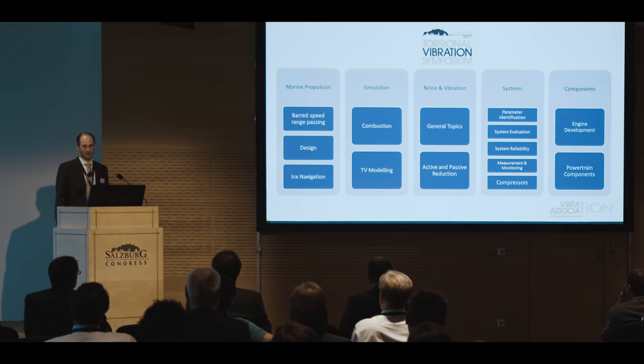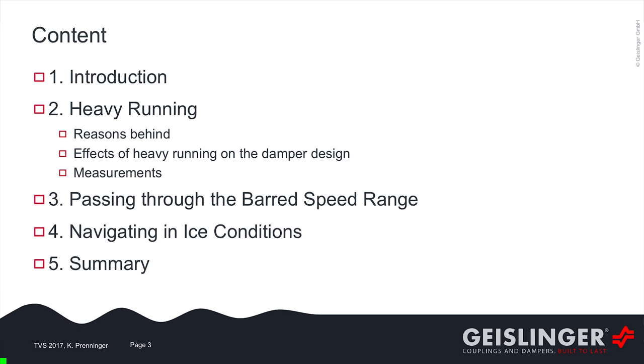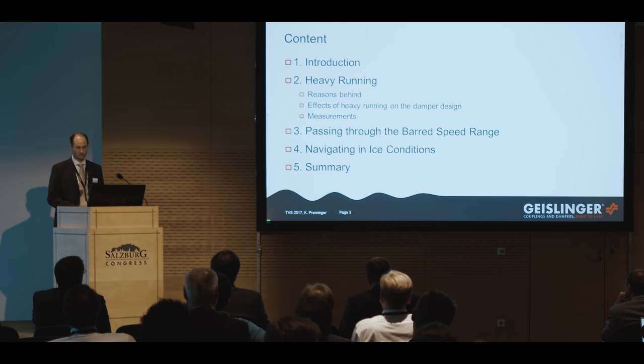The idea for my presentation was to show the effect of the discussed topics on torsion vibration dampers. I structured my presentation into five parts. The first part will be a short introduction, and then I came to the main topic, which is called heavy running. First, I want to explain why we introduced this heavy running power curve, then what are the effects of this heavy running on the design of dampers, and finally to show some measurements. In the third part, I will show the influence of the barred speed range passing on torsion vibration dampers, and then shortly the influence of navigating in ice, and then I will come to a summary.